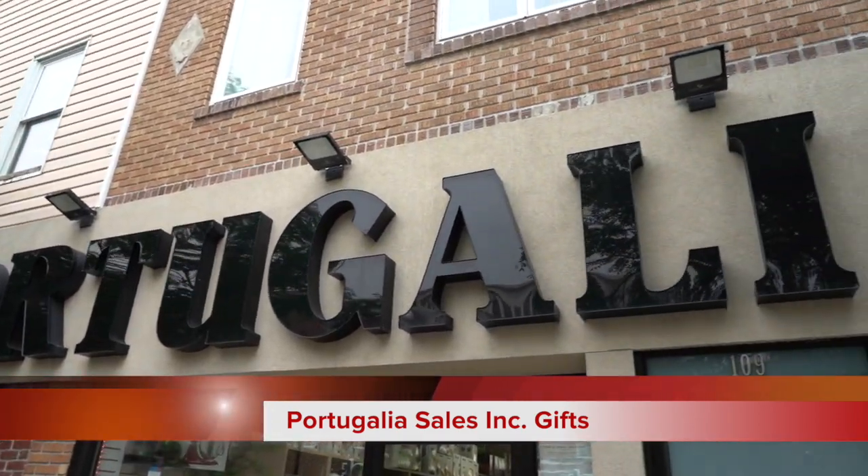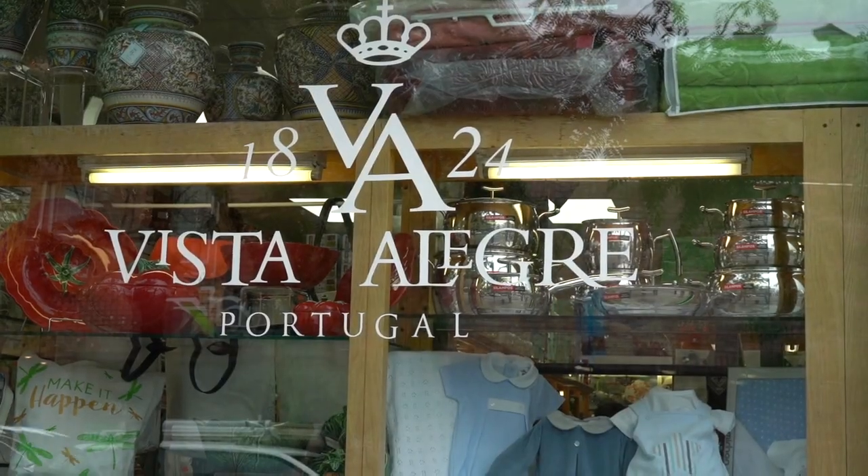So we're standing in front of Portugalia Sales on Ferry Street, one of the best gift shops here in the area. If you're looking for a gift for someone, I would definitely recommend coming here. All imported from Portugal here to the Ironbound.